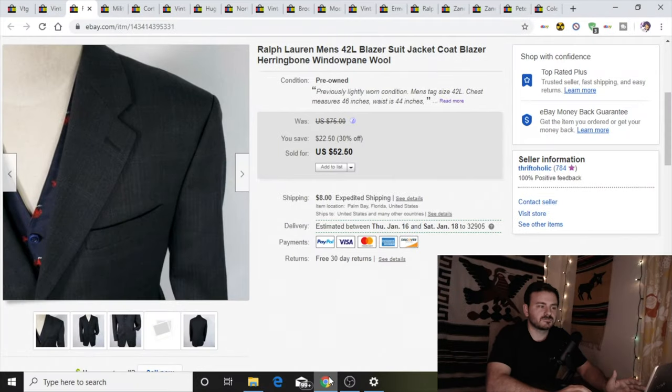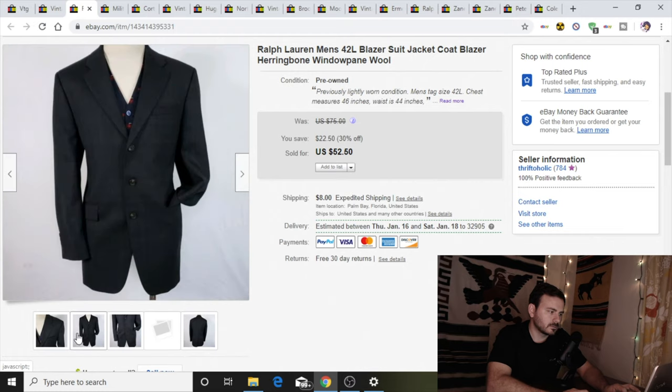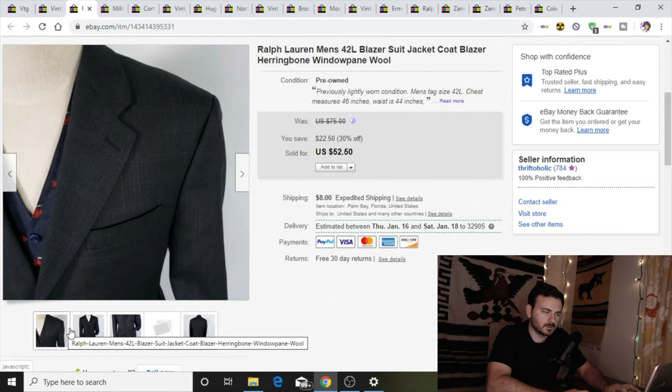Next up I have a Ralph Lauren blazer. I've actually been selling a lot of these lately — this is the third one I've sold in about a couple weeks. This one I paid $6.50 for and sold it for $52.50. We picked these up at Goodwill along with a couple other things that week.